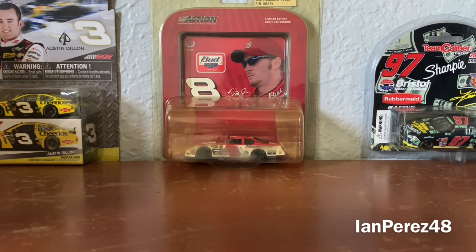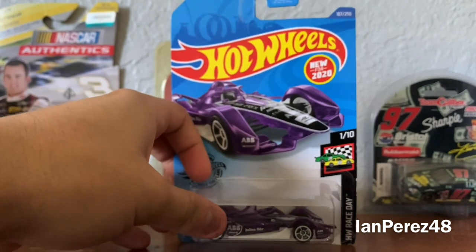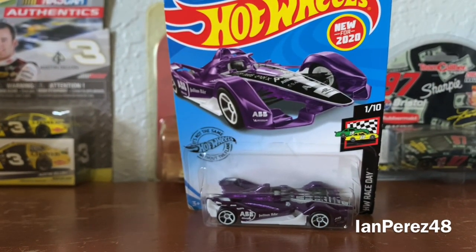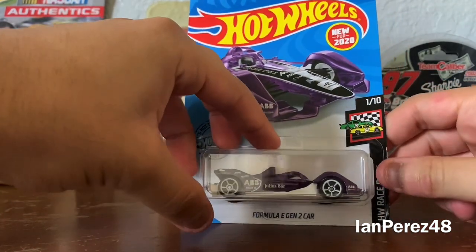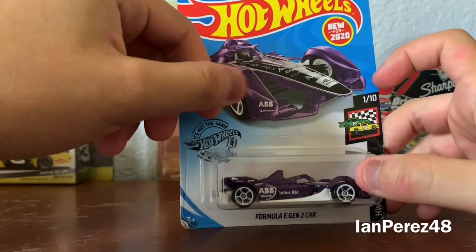First up, it is a motorsports diecast, and I'm so glad that Hot Wheels makes these. It is the Formula E Gen 2 car. I remember Hot Wheels making the blue ABB version of the Formula E car, but they didn't have that at Target. I managed to find a purple version. It's very cool. I do watch Formula E — it is a cool series, but honestly I always forget to watch some of the races.